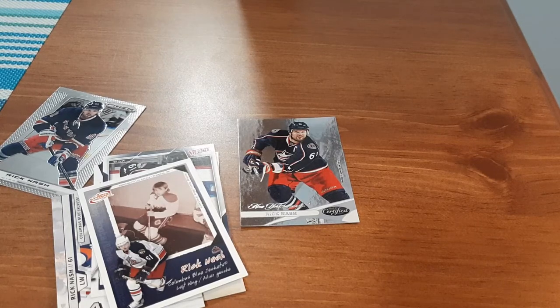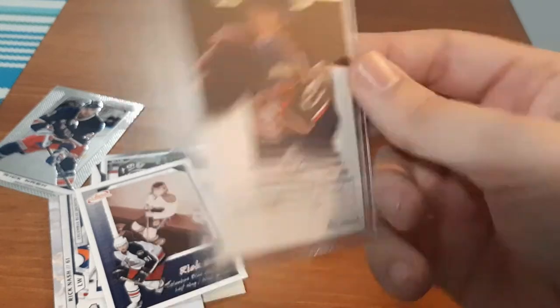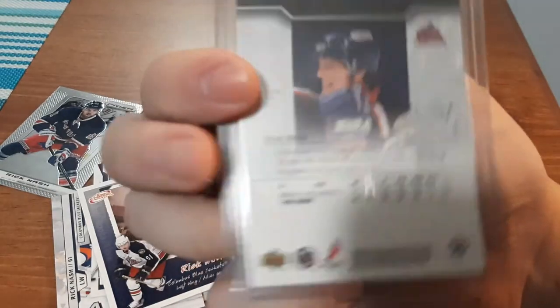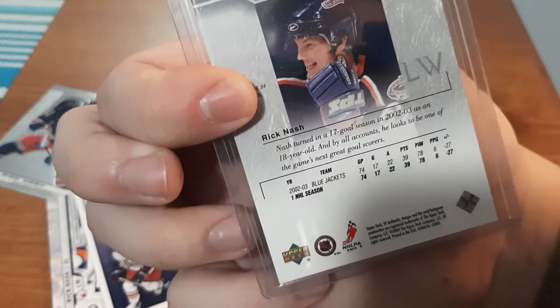Next is an SP Authentic. He looks really young in this one here. Let's see if it says the year — this one was shipped to me too. 02-03. Does that look right?